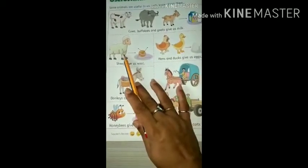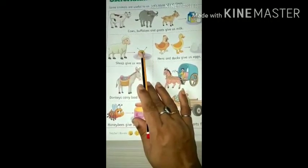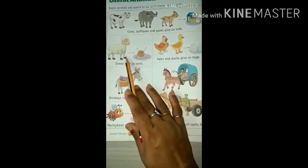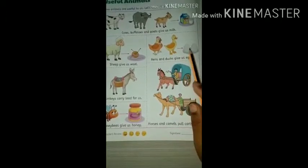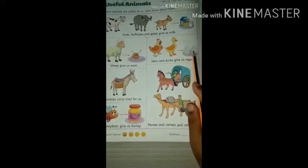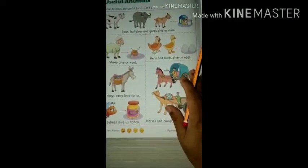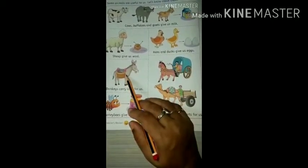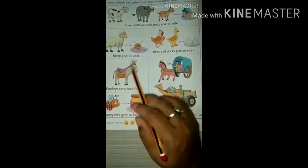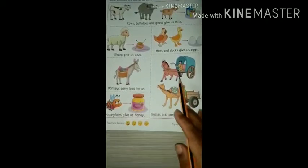Sheep give us wool. We need woolen clothes in winter, so sheep is also useful to us. Hens and ducks give us eggs. Eggs are full of proteins and this is very good for health. So we need these two. Donkeys carry load for us, so donkeys are also useful to us.